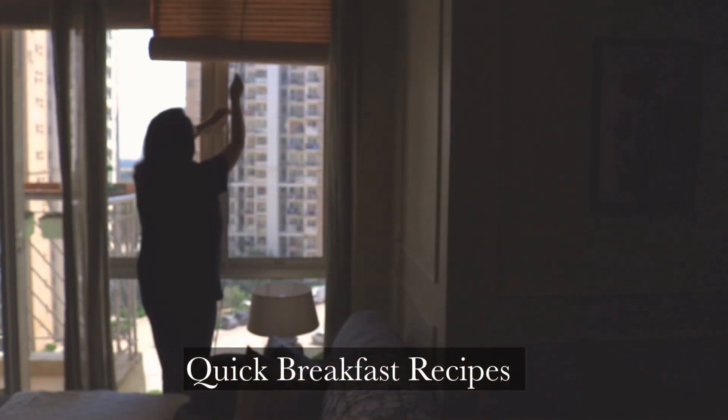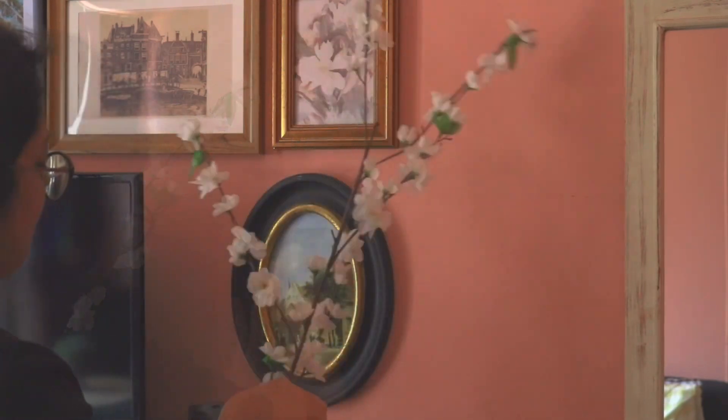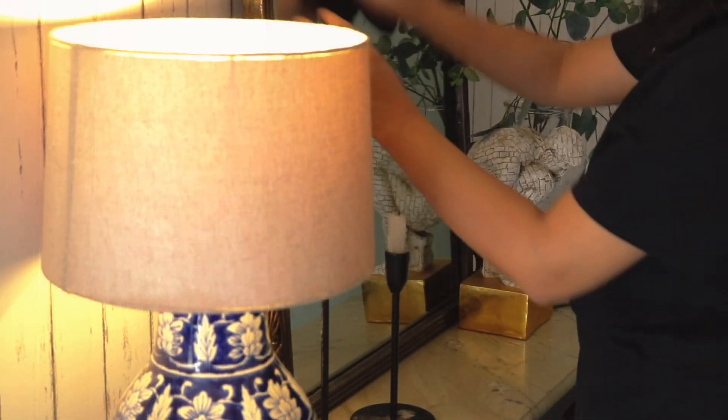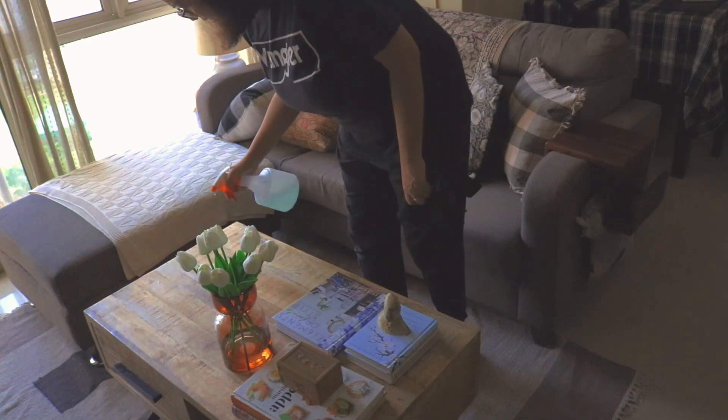In my 20s I used to have a love-hate relationship with my breakfast. Like most youngsters, I never woke up on time in college for breakfast, and when I started working I never had the time to make it. I was mostly dependent on cereals or just some bread and cheese.